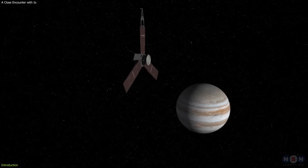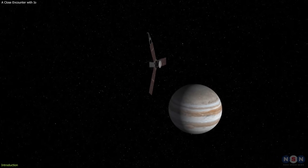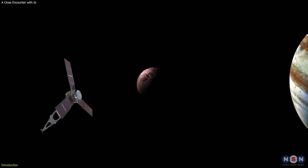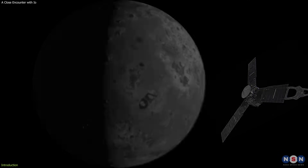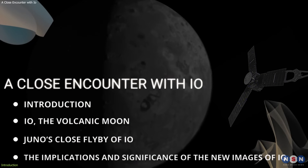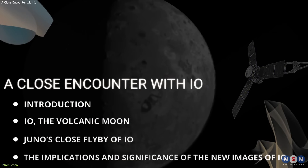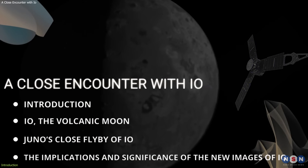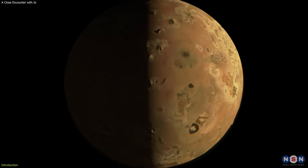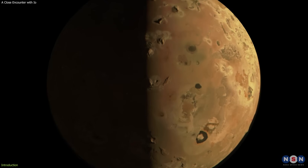NASA's Juno spacecraft, which has been orbiting Jupiter for the better part of a decade, has just made its closest flyby of the innermost moon in the Jovian system. In this video, we will explore the new images of Io taken by Juno during its closest flyby in over 20 years, and we will learn how they could change our view of this fascinating moon. We will also discuss why they are so important and exciting.